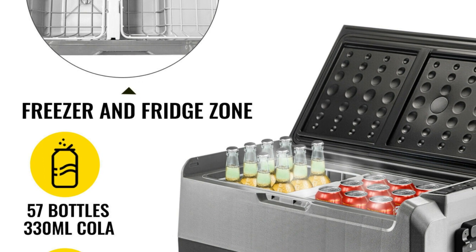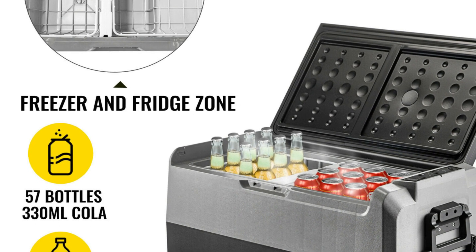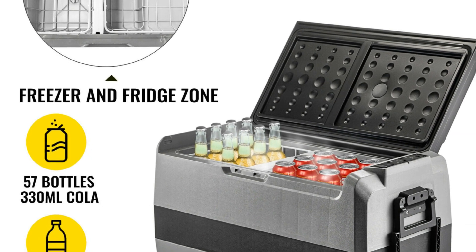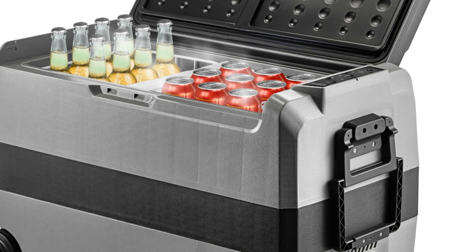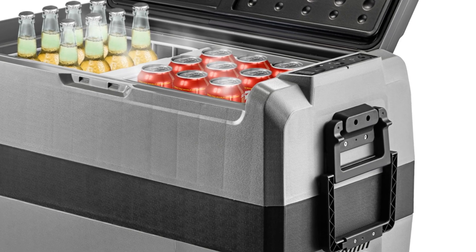In conclusion, the VEVER Portable Car Fridge Mini Refrigerator Freezer offers a blend of convenience, versatility, and performance. Its robust build, multiple size options, and dual power compatibility make it a reliable choice for those seeking a dependable cooling solution on the road. Whether you're camping in the wilderness or enjoying a picnic at a scenic spot, this portable fridge freezer will keep your food and drinks fresh and chilled.